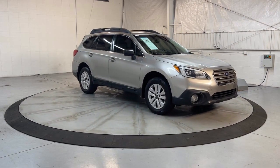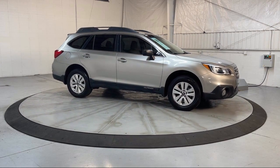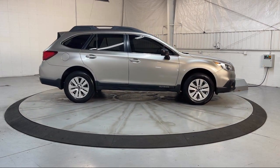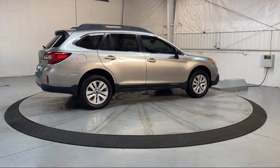It features ventilated disc front brakes, steering wheel mounted paddle shifter, steering wheel mounted phone controls, wireless data link Bluetooth, alloy wheels, in-dash single disc CD, and has less than 90,000 miles on the odometer.